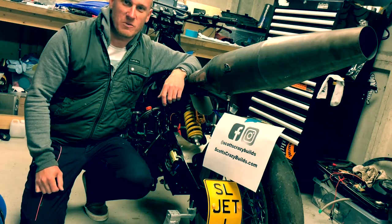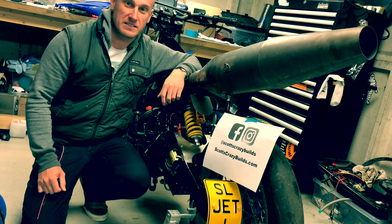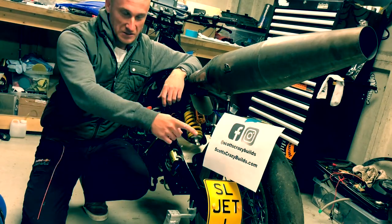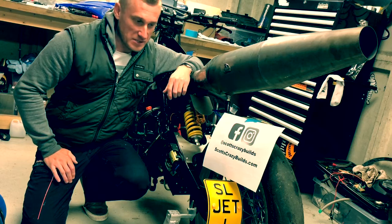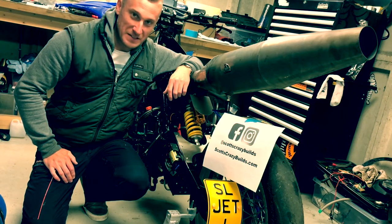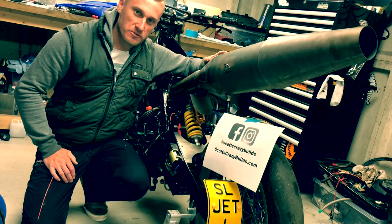Hello everyone and welcome to the first proper video from me, Scott at Scott's Crazy Builds, which you can see on here. I apologize for my sign being a bit rubbish, but already some people on Instagram have been claiming my content as theirs, so there we go.